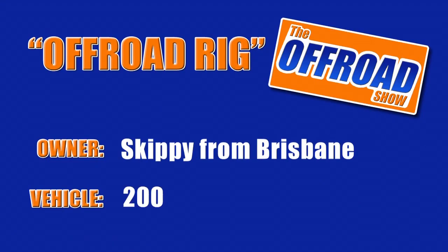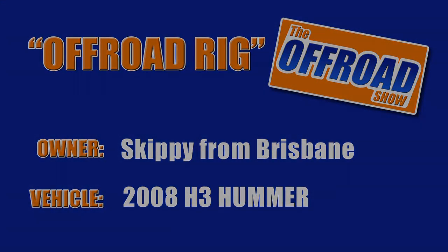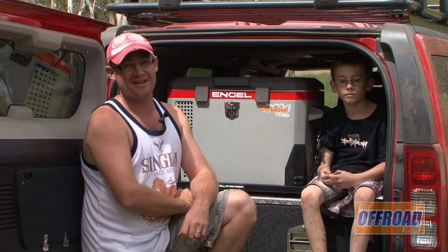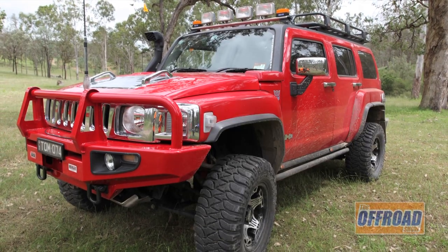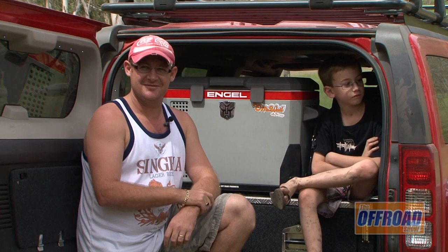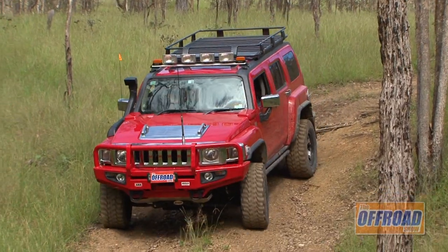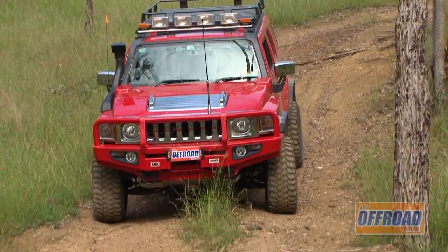Missio's off-road rig is Skitty from Brisbane and his 2008 H3 Hummer. It's a 2008 model H3 Hummer Luxury — luxury because you get the leather seats, auto and the sunroof. I like the Hummers because they're different. The appearance of them is just a completely different car. There's not many of them out off-roading.